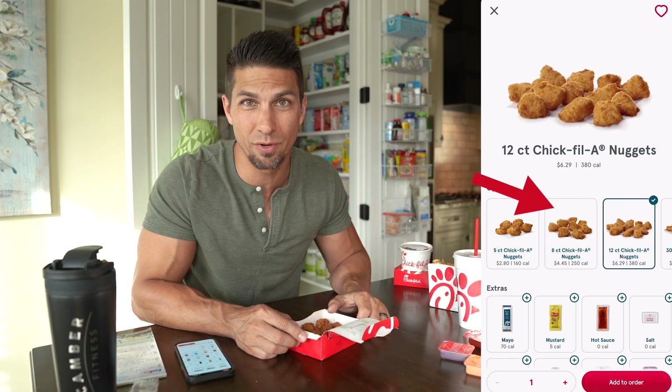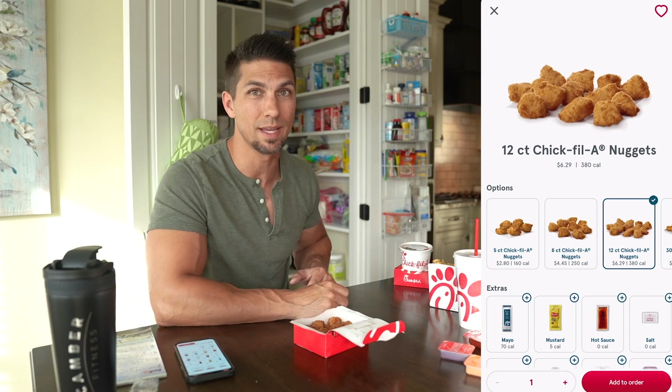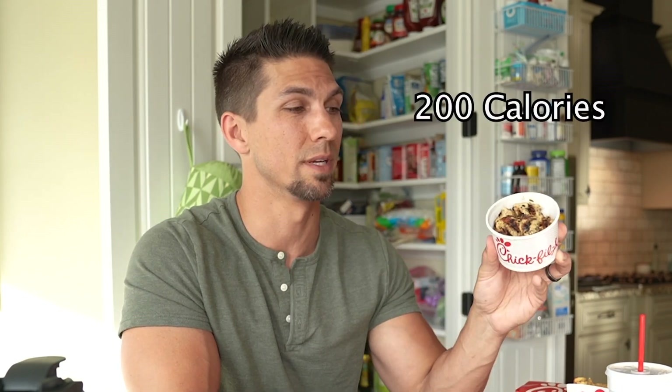This is a 12-count nugget order. If you only get the 8-count, you're at 250 calories and 27 grams of protein. If you really want the best bang for your buck, get the grilled nuggets — 12 nuggets at only 200 calories with 38 grams of protein. I still sometimes get a barbecue sauce with the grilled chicken; one packet adds 45 calories, so you're still under 250 calories. The 8-count grilled nuggets are 130 calories and 25 grams of protein.